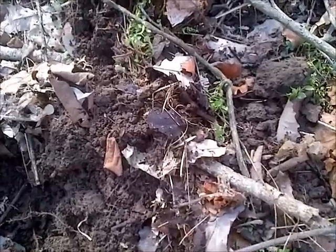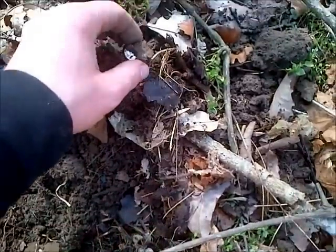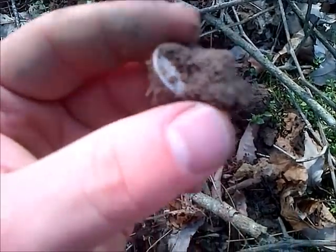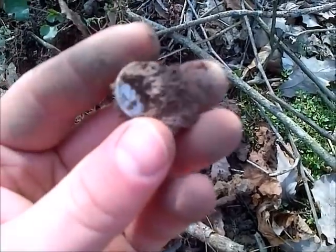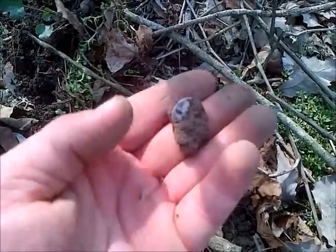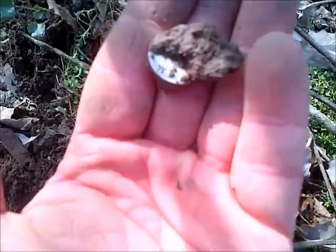Next high tone of the day - out pops a merc dime. I'll leave it in the clump and clean it up when I get home to show what I got. Two silver coins for the day, and I've also found a wheat cent.